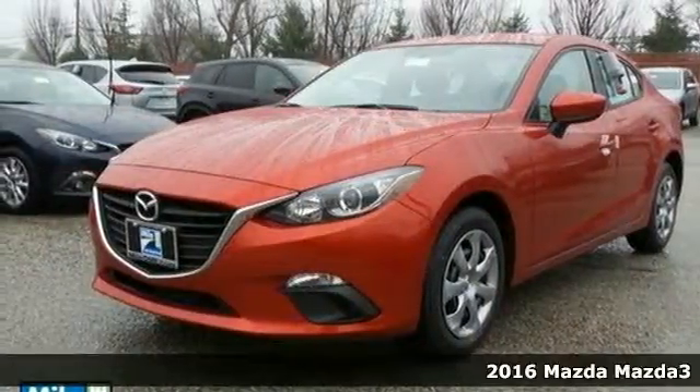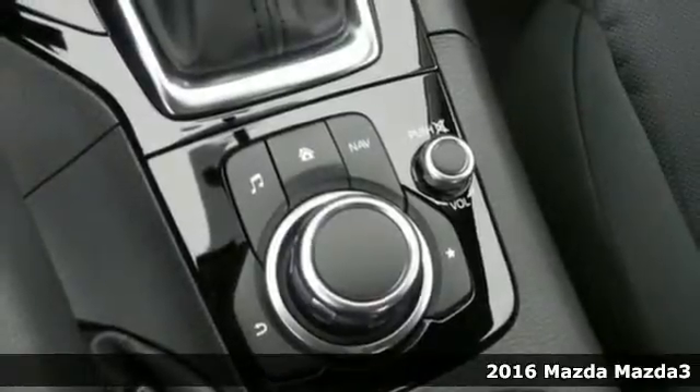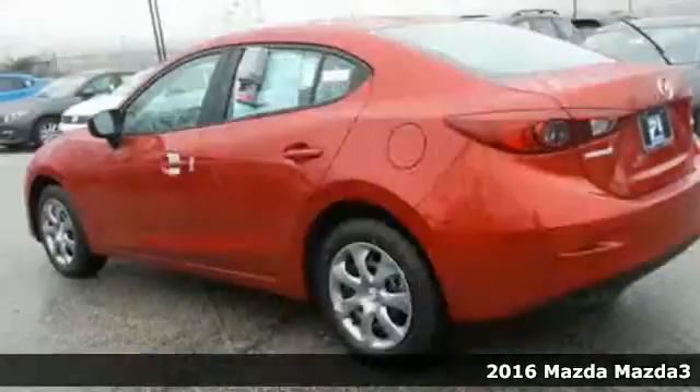It's a 2016 Mazda 3. Style, performance, value. These things matter and they can all be found right here.